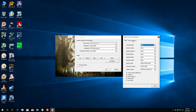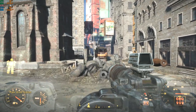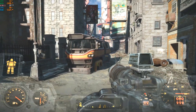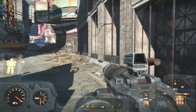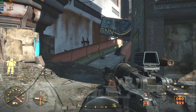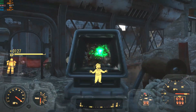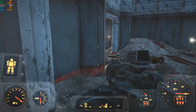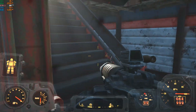Fallout 4, ultra graphics quality preset. We're right in the center of downtown Boston after the nuclear apocalypse — basically the busiest, most demanding area of the game. Walking around looking for things to shoot, we're getting frame rates mostly in the 30s and 40s, about 50 to 60 percent CPU usage, and GPU usage about 40 percent. So it's pretty playable gameplay overall.